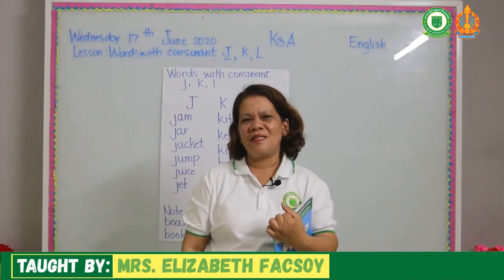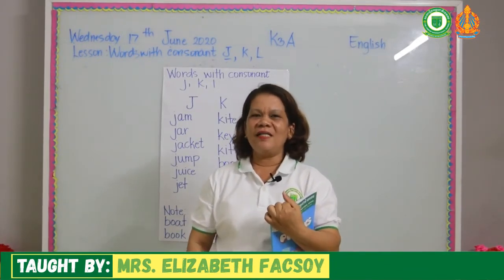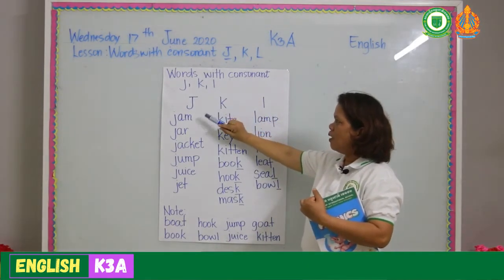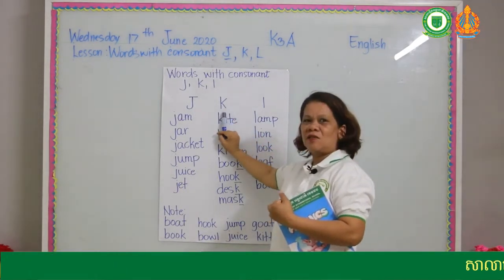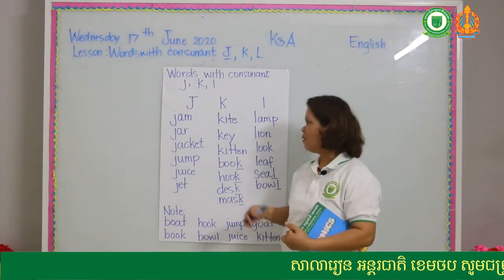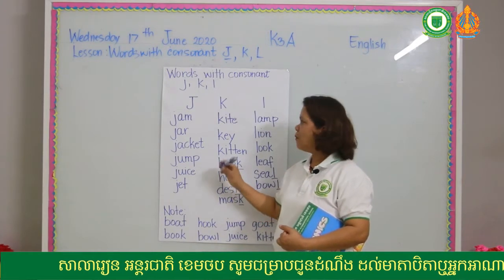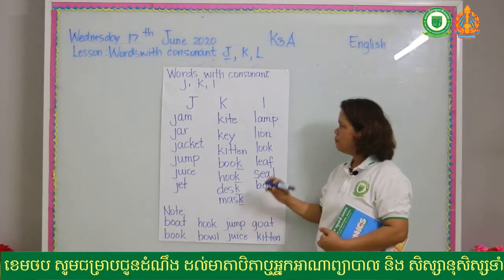Our lesson today, kids, covers words with consonant J, K, and L. Let's get started. The sound of letter J is /j/, the sound of letter K is /k/, and the sound of L is /l/. You can find the sound at the beginning, and others you can hear at the end.